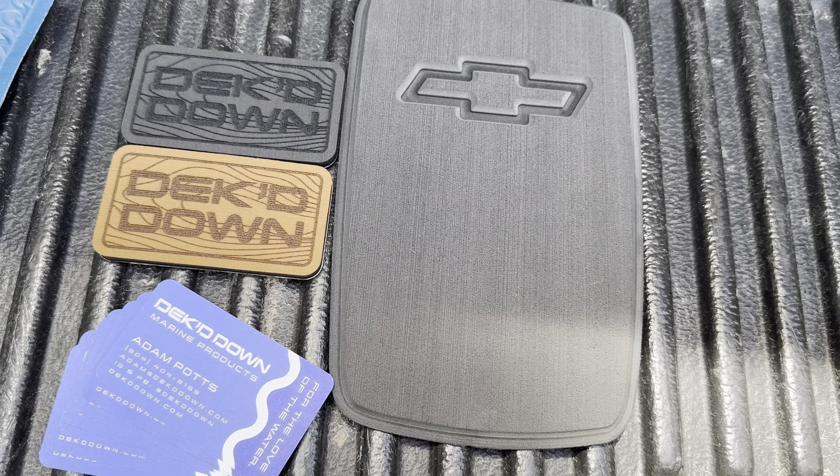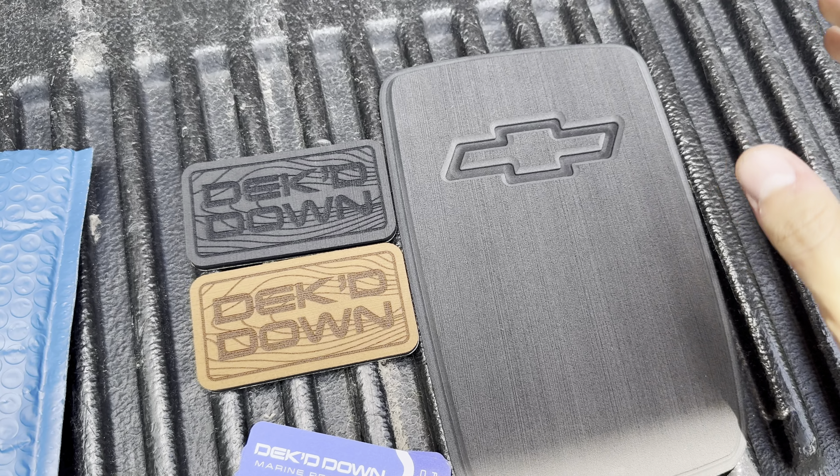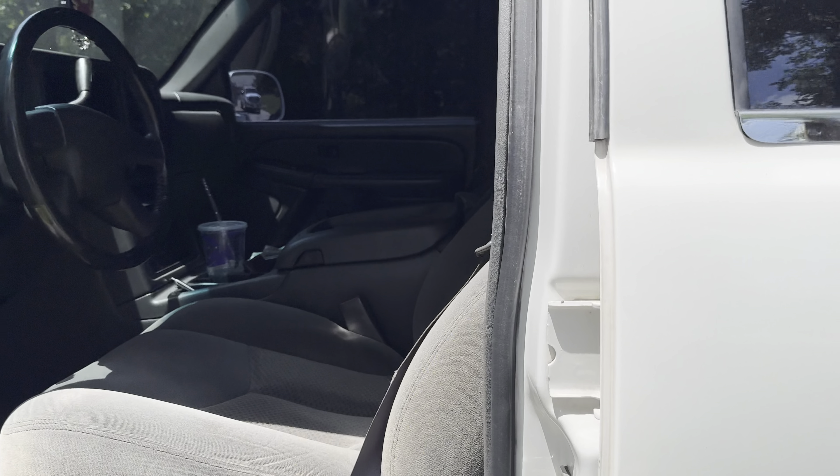This is nothing huge but it's something I thought was really cool. I found it in a 99 to 06 GM Facebook group and reached out to Adam — he is the owner of Decked Down. I saw it in the group, really liked it, reached out and said send one out and I'll show it to you guys on the channel. The card says Decked Down Marine Products — it's basically the foam flooring that you put on boats.